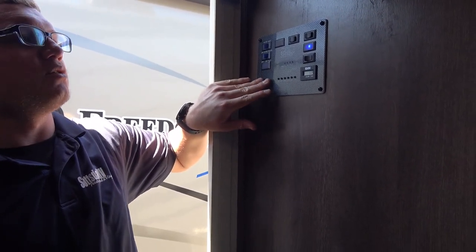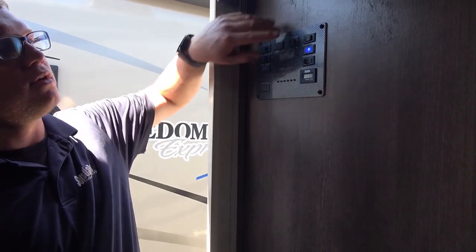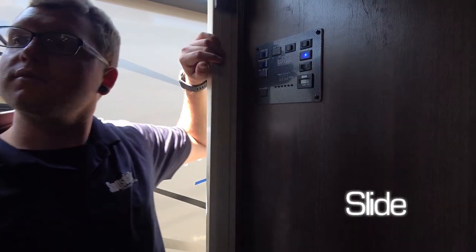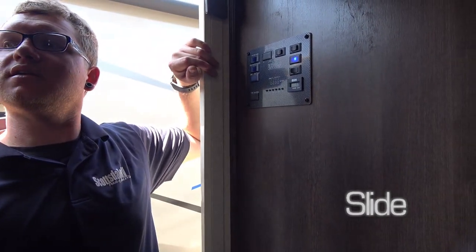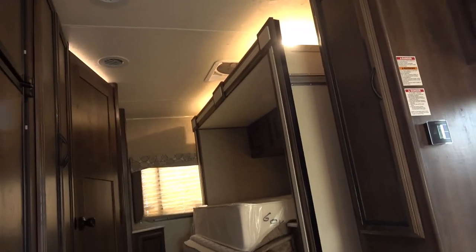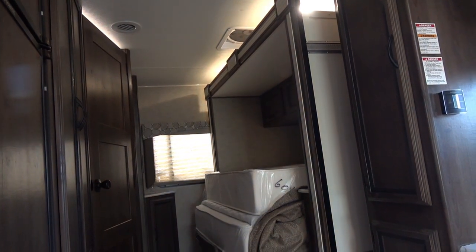There are no tank heaters on here, so you don't need to worry about this. You only have one slide out, so nothing here. Your slide switch for that is right here. I don't see anything next to us through the mirror, so when you go to run it, obviously you're going to run it out. Press and hold the switch until it is open.